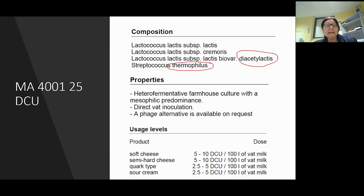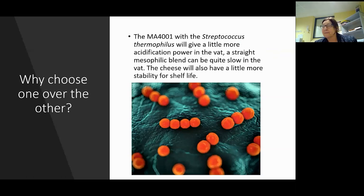Looking at another culture - an MA series 4001 - the company suggests soft cheese, semi-hard, quark, sour cream. It tells you in the properties it is heterofermentative, so it will be a little bit of a gas producer, and it's got diacetylactis for buttery notes, but also a strep thermophilus in there. Compared to the other one, the MA4001 with strep will give you a little bit more acidification power in your vat, and the cheese will also have a little bit more stability for shelf life.